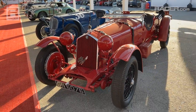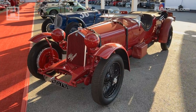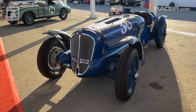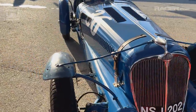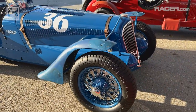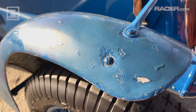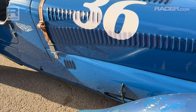1931 Alfa Romeo 8C 2300 long chassis — gorgeous, just gorgeous. Right next to it, a Delahaye from 1938. Overall winner in 1938 at the 24 Hours of Le Mans. I appreciate that we're not talking about some perfectly restored vehicle. You can see its age is still shown — lots of patches of paint and you name it. That's what I dig though.